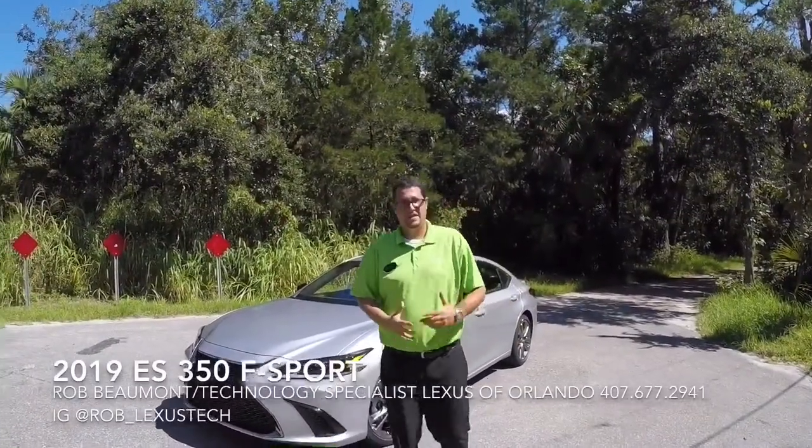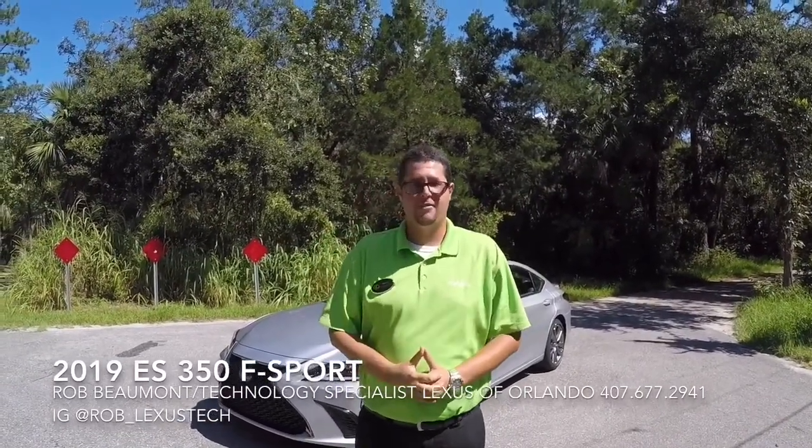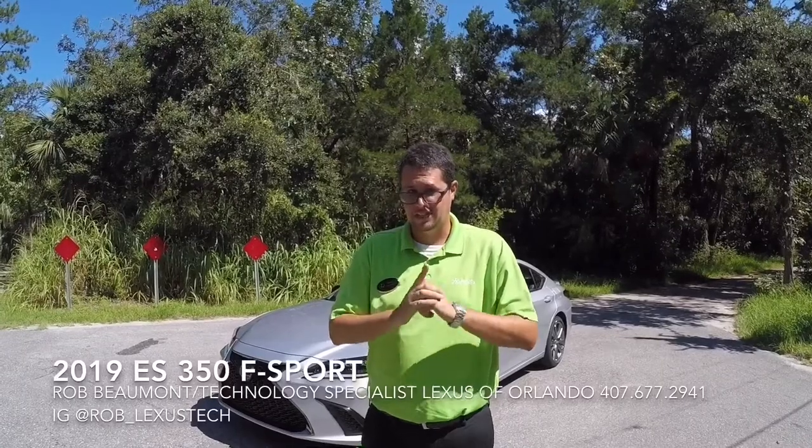Greetings fellow Lexus drivers, Rob Beaumont, technology specialist here at Lexus of Orlando and Lexus of Winter Park. Today we're going to be checking out the all new, now on its 7th generation, Lexus ES350.